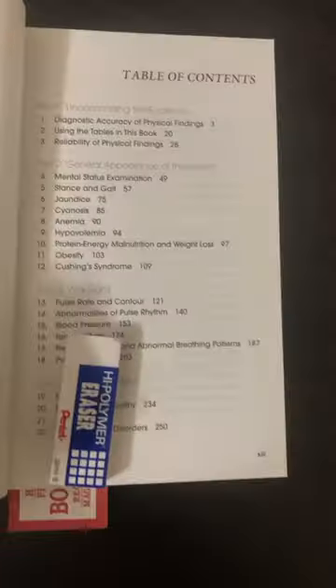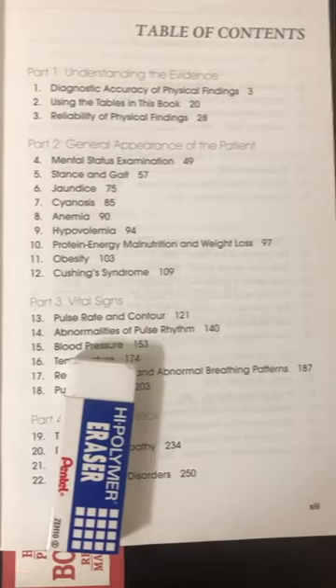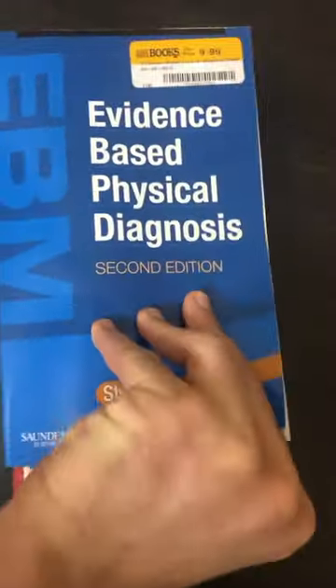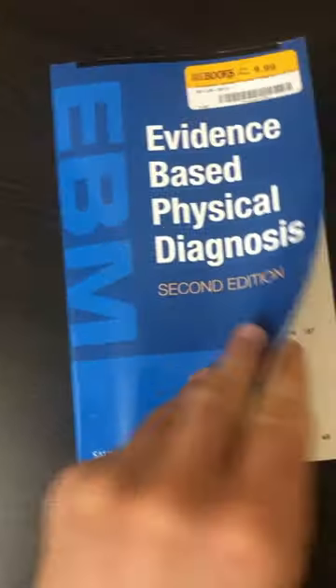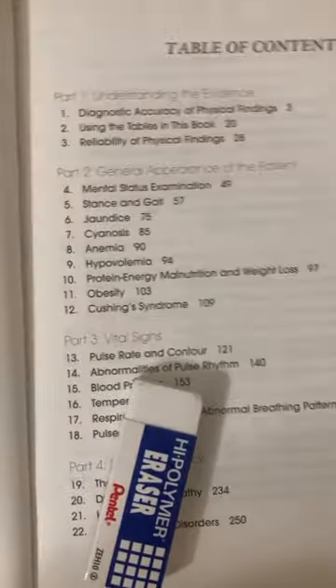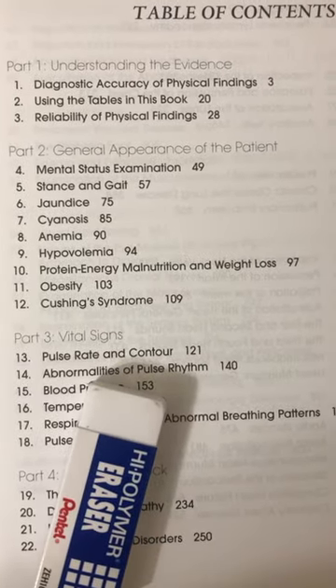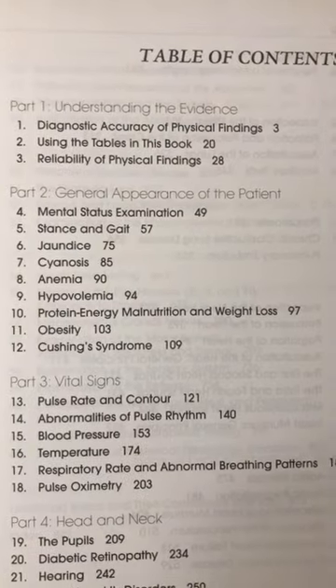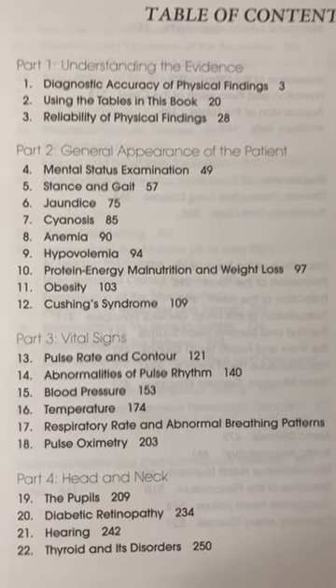Let's see what we have in this book. Look at the table of contents — that's the first thing you should do after reading the front and the back of the book, then go to the table of contents. We have: understanding the evidence, diagnostic accuracy of physical findings, using tables in this book, and reliability of physical findings. That's important.